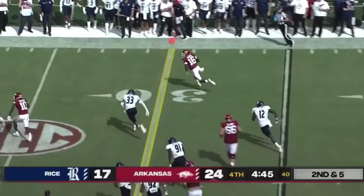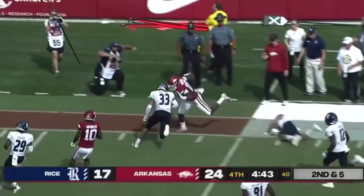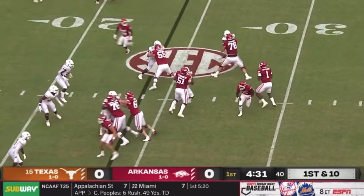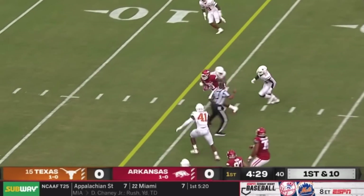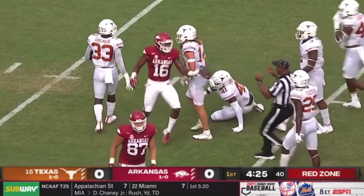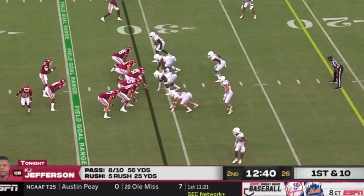All the way down to four, and a pass — it's Traylon Burks down the sideline. First down, catch, and more Burks. And that's what they will need tonight: Traylon Burks at his best.